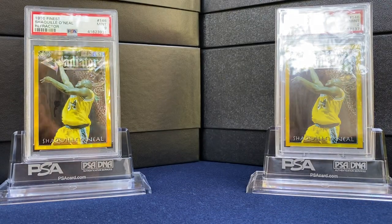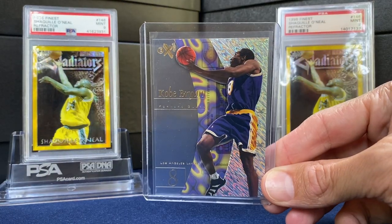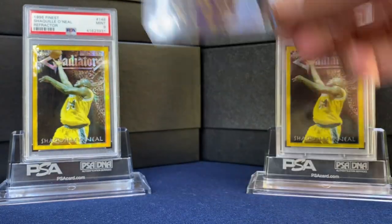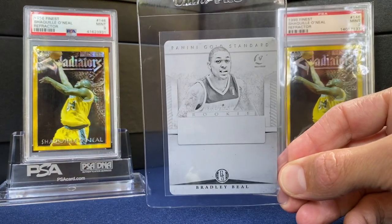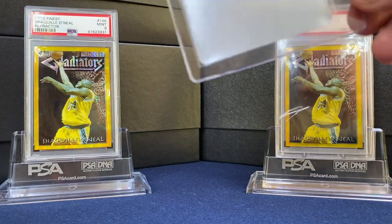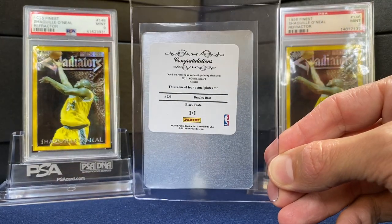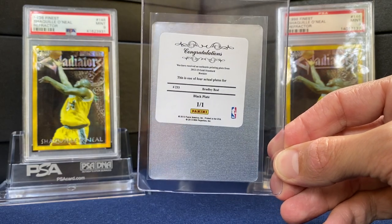A couple more raw cards. Another Kobe — this is the EX-2001, nice acetate there. And Brad Beal, like the Gold Standard — this is a printing plate. Don't get these too often, but I was happy to land this black plate, numbered 1 of 1.